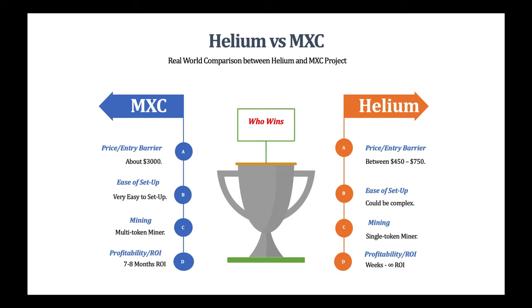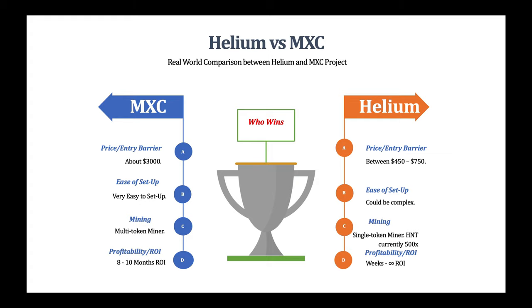The next comparison is the token. The M2 Pro miner is a multi-token miner, currently mining MXC, but BTC and Polkadot are to be added later. The Helium miner only mines the HNT token. However, the value of the HNT token is about 500 times that of MXC, and there is no restriction on how many HNT tokens you can mine per day — unlike the MXC miner, where you're rewarded a dollar value of between $10 and $14 per day. That's another point to the Helium miner.